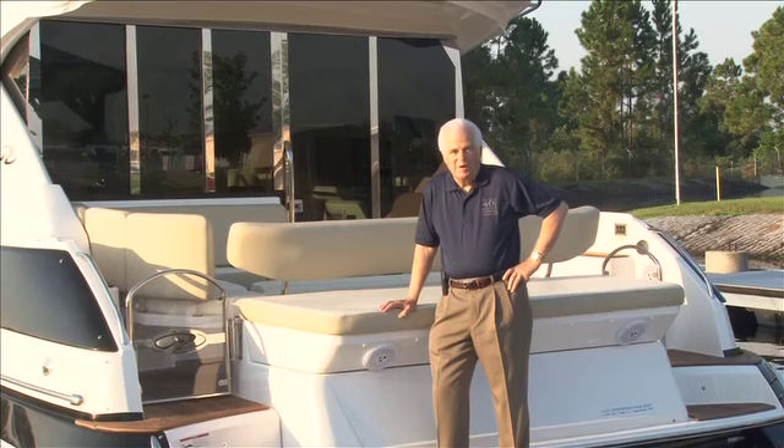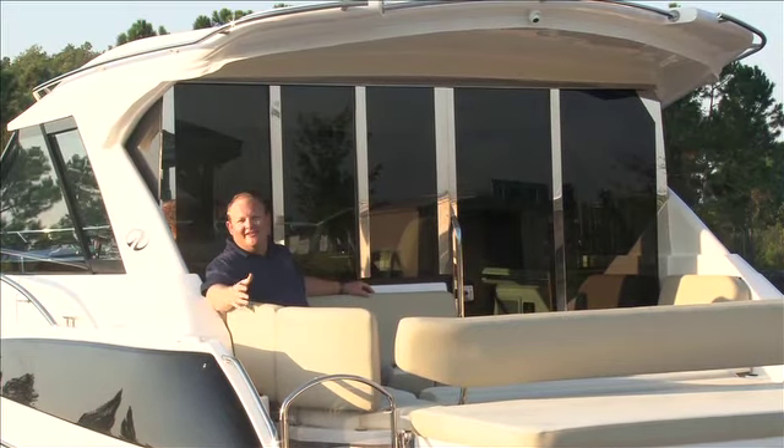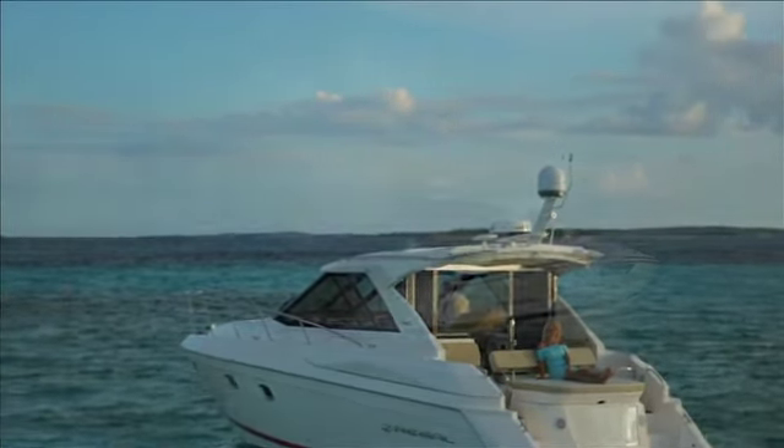Welcome aboard the Regal Sport Coupe Tour, where you will explore all of the unique features found only in these exciting Sport Coupe models.